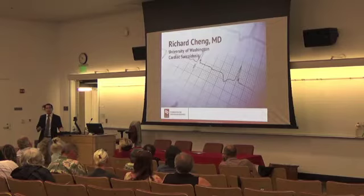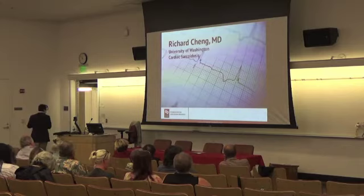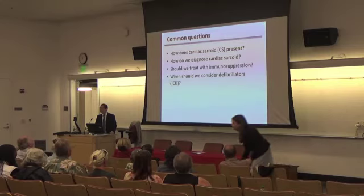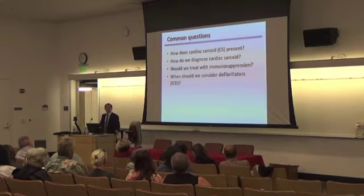Thank you for the opportunity. I'm honored to talk about this to all of you — patients, friends, family, and colleagues who have a true interest in cardiac sarcoid. I want to spend the next 20 minutes really looking at common questions that often come up for both patients as well as providers when we think about cardiac sarcoid: how cardiac sarcoid typically presents, what should you watch for, and how do we diagnose it?